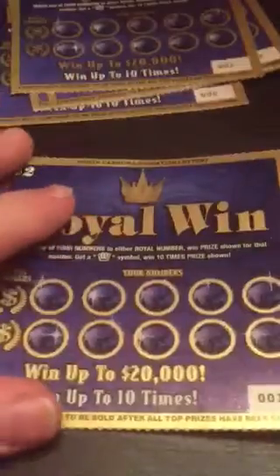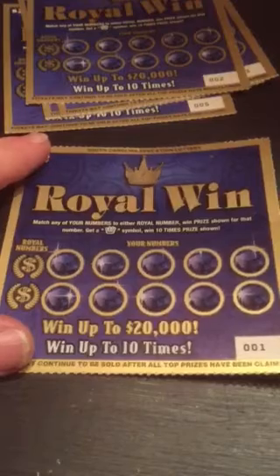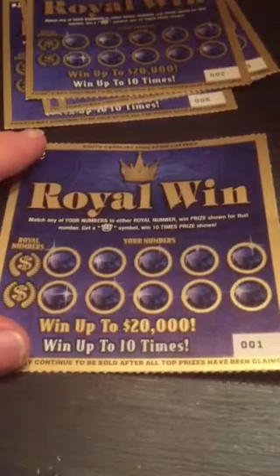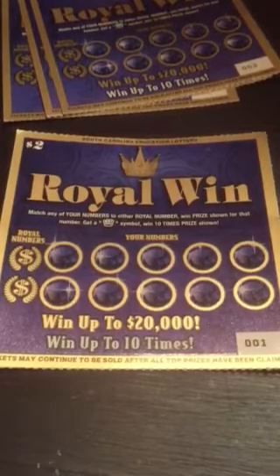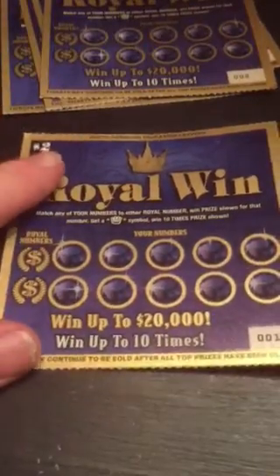Continuing on with some of the new ticket drops from the South Carolina lottery — these are the Royal Win, the new $2 game. Got five of those tickets, number one through five. Matching your numbers to either of the royal numbers, when the prize shown gets a crown symbol, you win ten times the prize. Odds on this thing are one in 4.09. Royal numbers are nine and eighteen.